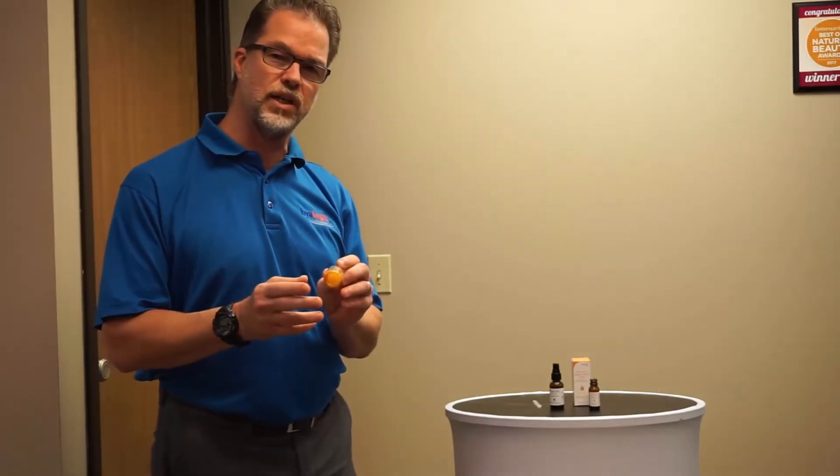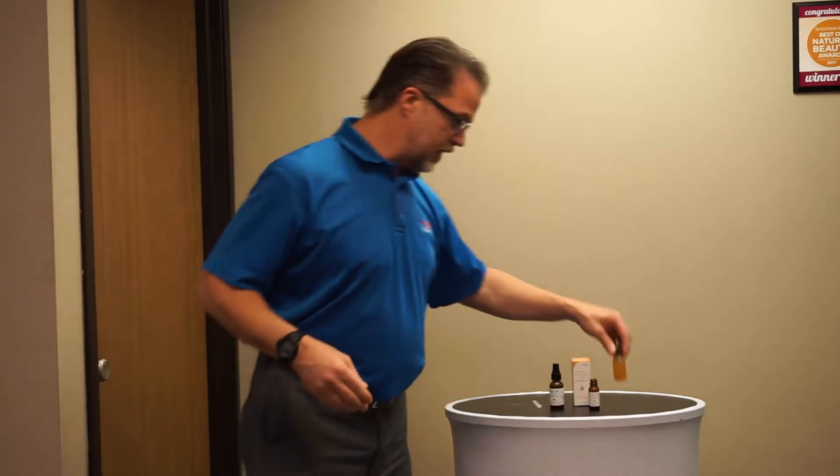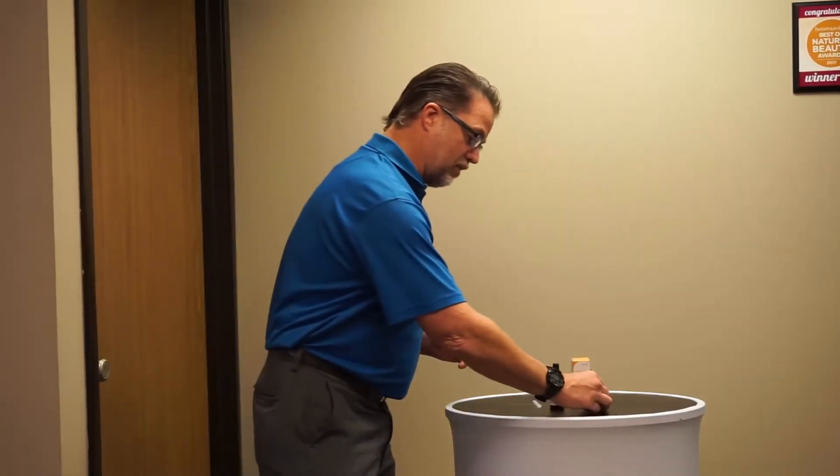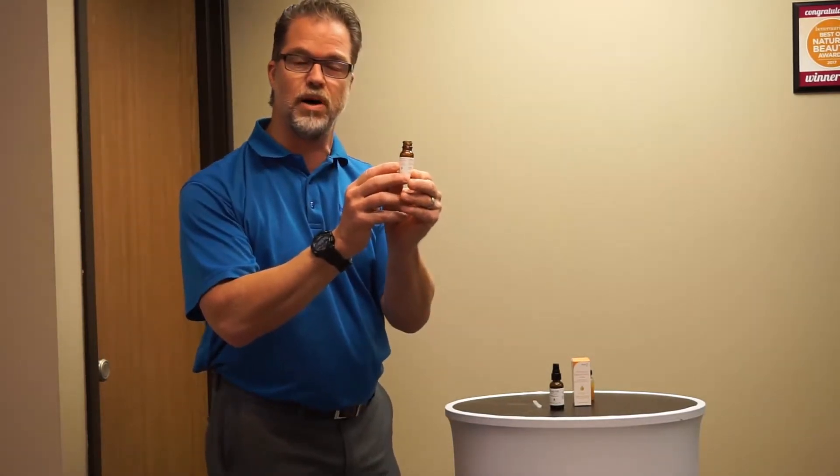So we started thinking: what if we took Vitamin C in a powder form and allowed people to mix it in the palm of their own hand? Could we do that and provide the kind of benefits that people are looking for? So we took Vitamin C in a powder form and mixed it into a little bottle.